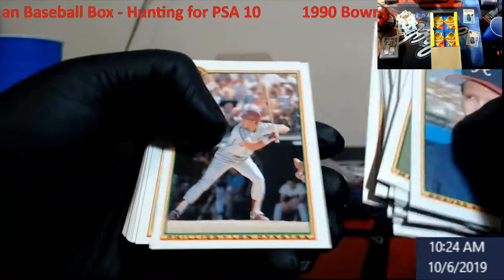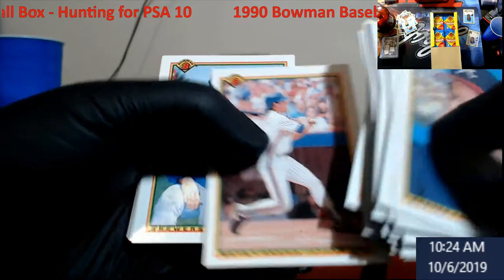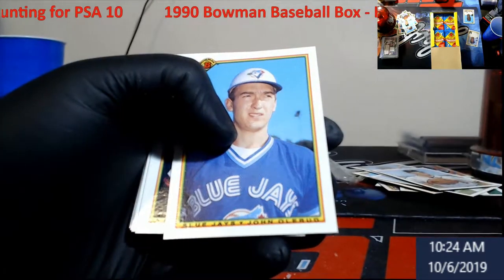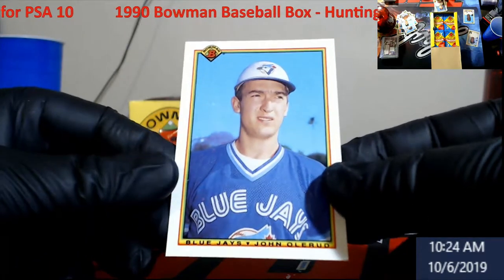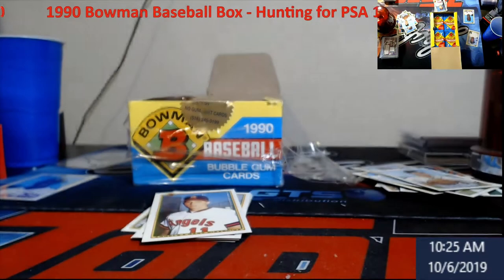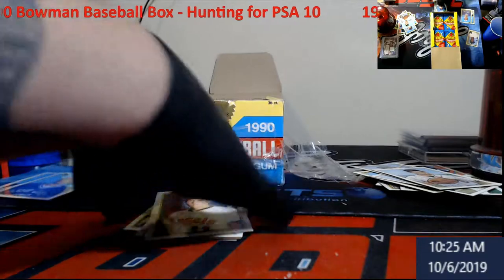Pedro Guerrero, Lenny Dykstra, Greg Jefferies — man, we talk about that dude so much. Always getting balls autographed. John Olerud — now this is a guy who wasn't around real long from what I recall. I'm going to spend time on these later; I'll sleeve it and look at it. He's close — I think Olerud is around 20 bucks.